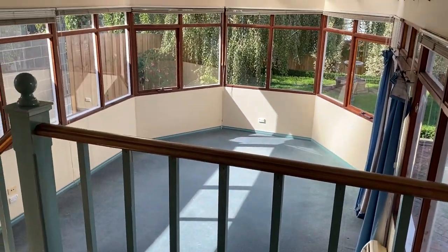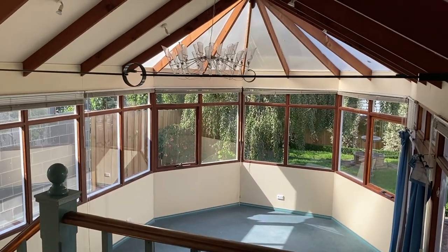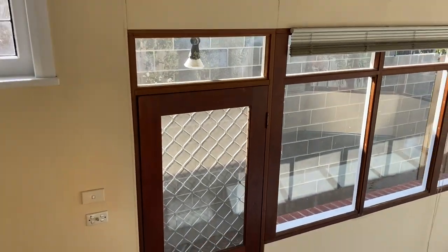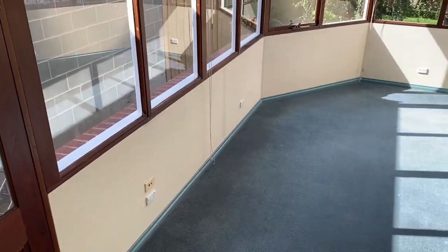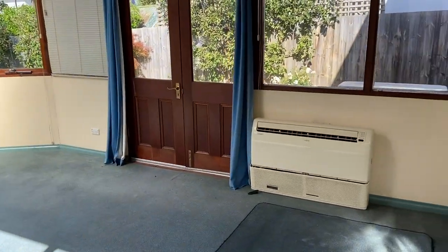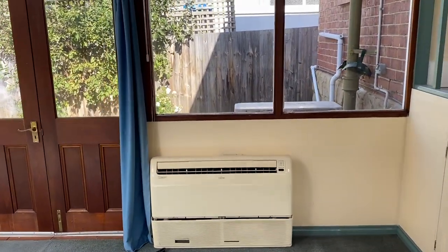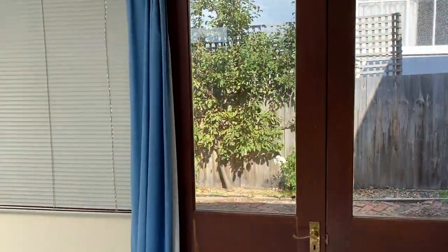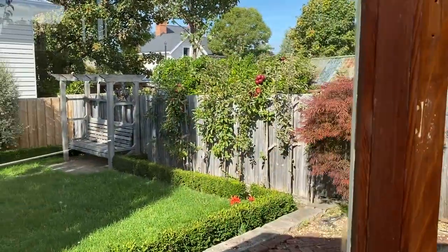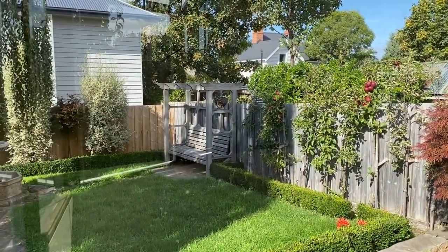At the rear of the property we have this gorgeous atrium. This room also has a reverse cycle heat pump. And there is a lovely fully enclosed backyard — very low maintenance and easy to maintain.